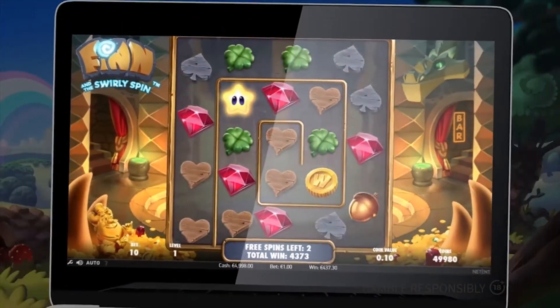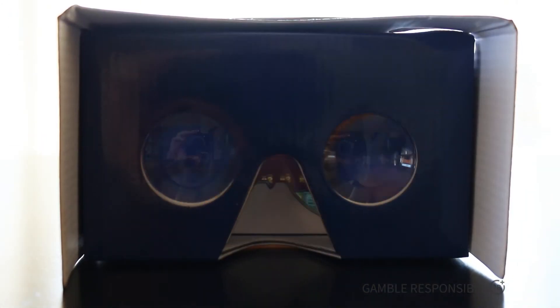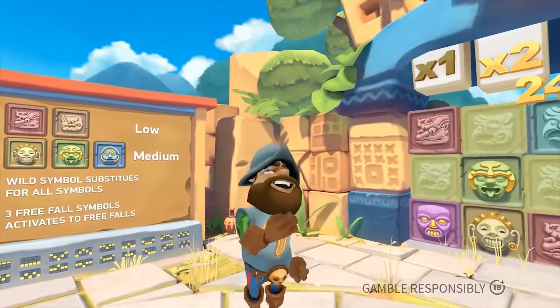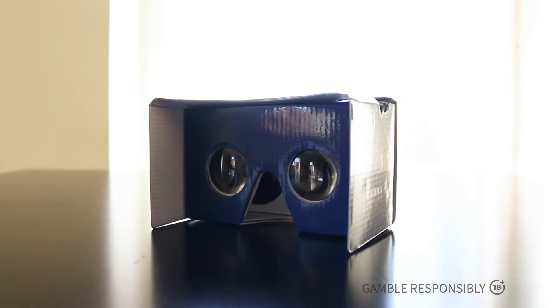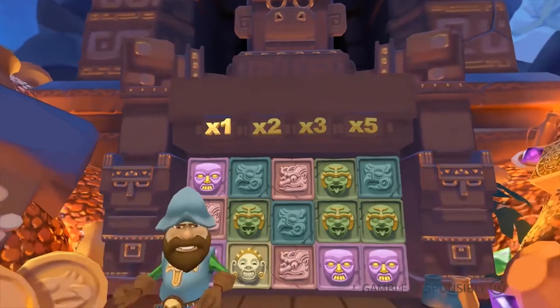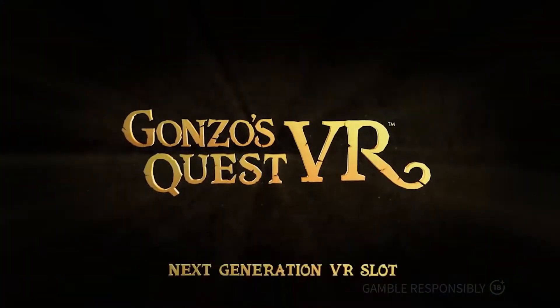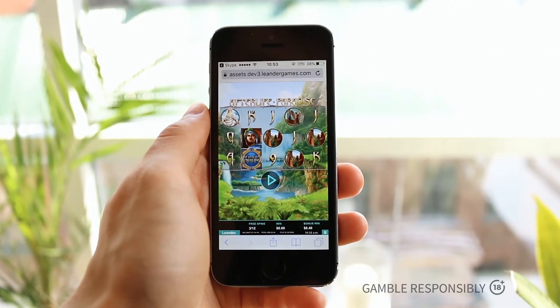Speaking of NetEnt slots, I couldn't help but include one of their upcoming games — their very first commercial VR slot, which is also a remake of the iconic Gonzo's Quest. They've completely redesigned it for a new era of VR gaming, which you can also enjoy even with a basic headset, although you'd still be able to play it in the usual 2D mode. Get ready to put the free falls and progressive multipliers to the test in a completely new way this summer.